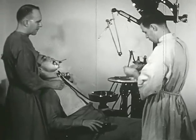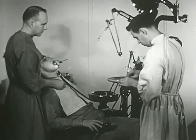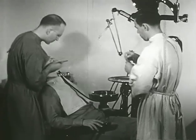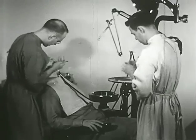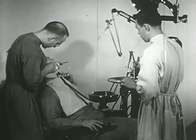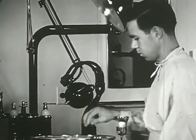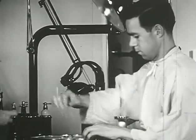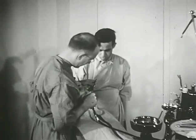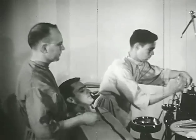During the operation, the technician keeps the dental officer supplied with the carrier containing amalgam of the proper consistency. After the filling is completed, the patient's mouth is sprayed and he is dismissed.